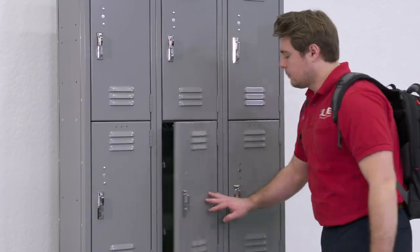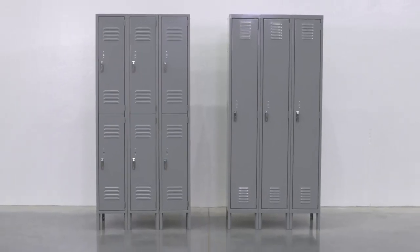Whatever your storage needs are, you can rely on Uline to have the solution.